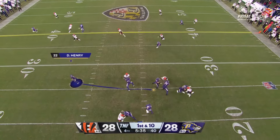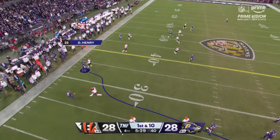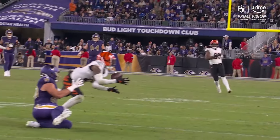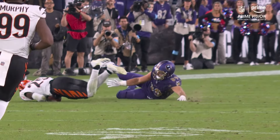Jackson, look out again — avoids a sack, what else is new! He throws deep and that is picked off by Taylor-Britt. He could have run it for an incomplete pass.